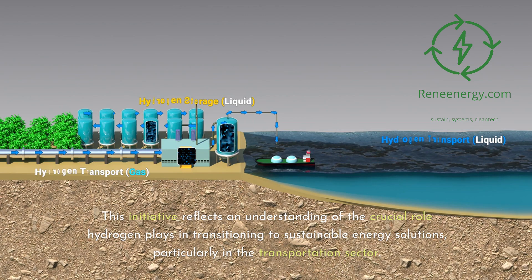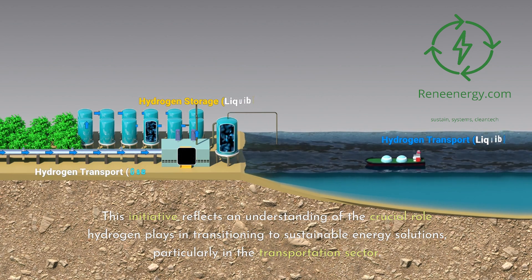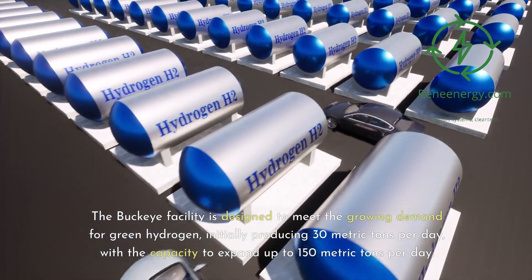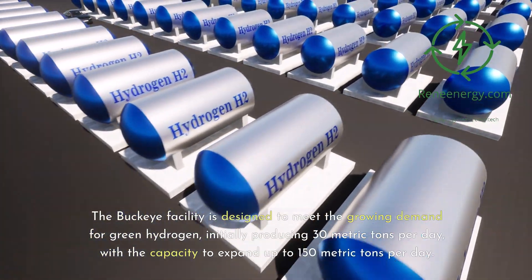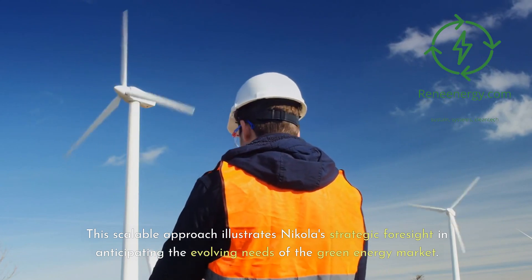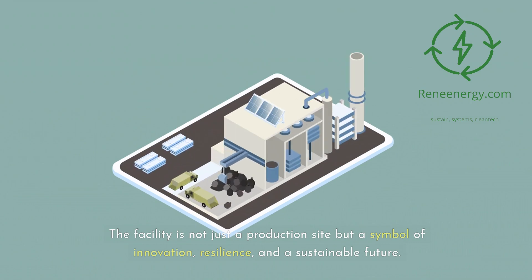This initiative reflects an understanding of the crucial role hydrogen plays in transitioning to sustainable energy solutions, particularly in the transportation sector. The Buckeye facility is designed to meet the growing demand for green hydrogen, initially producing 30 metric tons per day, with the capacity to expand up to 150 metric tons per day. This scalable approach illustrates Nikola's strategic foresight in anticipating the evolving needs of the green energy market. The facility is not just a production site, but a symbol of innovation, resilience, and a sustainable future.